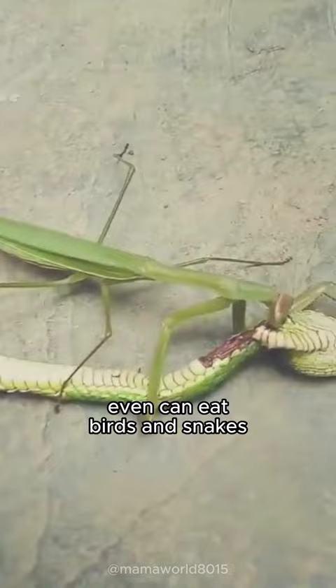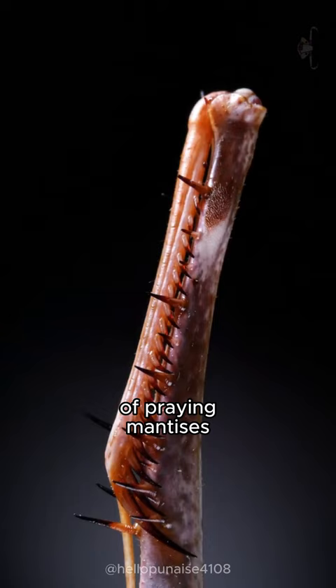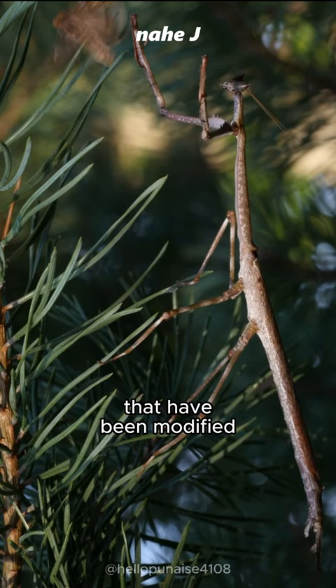It can even eat birds and snakes. Raptorial feet is the name for the two front legs of preying mantises that have been modified into weapons for catching prey and defending from predators.